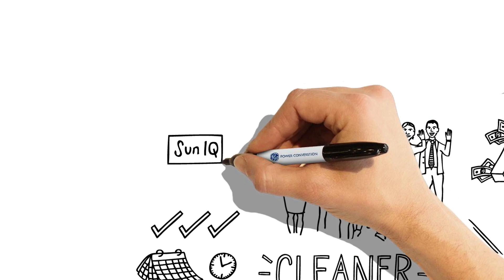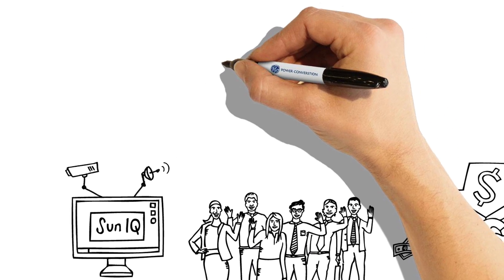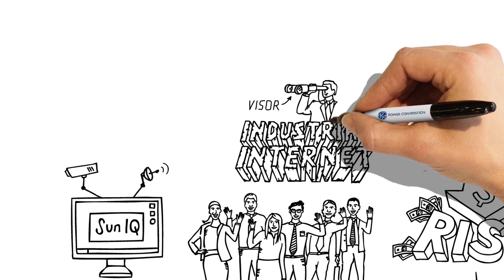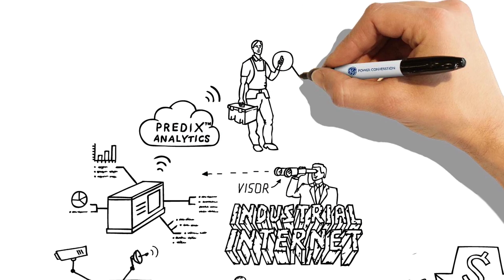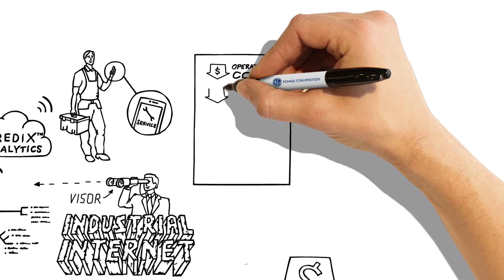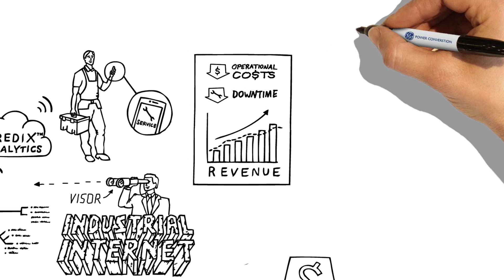GE also provides its SunIQ SCADA system, helping control and monitor performance at the plant level. By leveraging the industrial internet, GE's Visor enables you to remotely monitor the performance and operational status of plant assets, with PREDIX to analyze and proactively schedule maintenance or upgrades before failures occur. This helps to reduce operational costs and unscheduled downtime, while ensuring revenue generation and ROI targets are met.